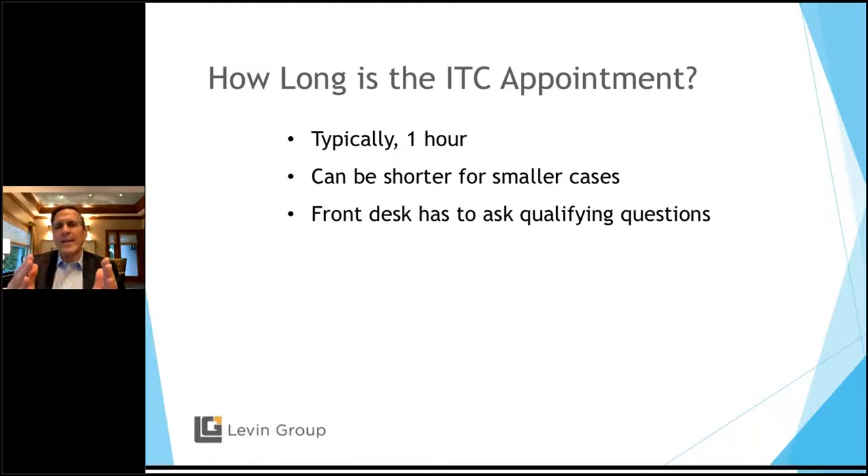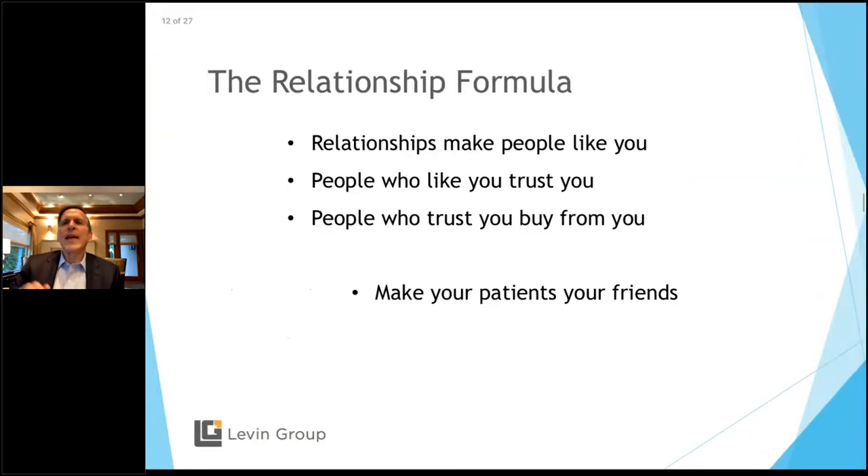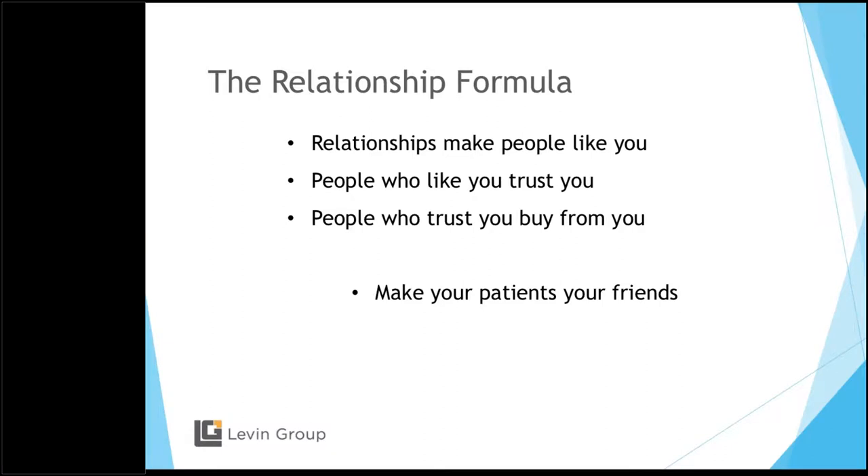We want a 60-minute appointment normally. It can be shorter for a smaller case. The front desk should ask qualifying questions on the first call to give the ITC an idea of who they're meeting. The relationship formula is very simple: people who like you, trust you. People who trust you, buy from you. Like to trust to buy. If I was going to say one thing tonight over anything else, the ITC needs to make the patients their friends. If they can do that, you're done. At that point, it just comes down to whether they can afford it, or whether you have a financial option for them.